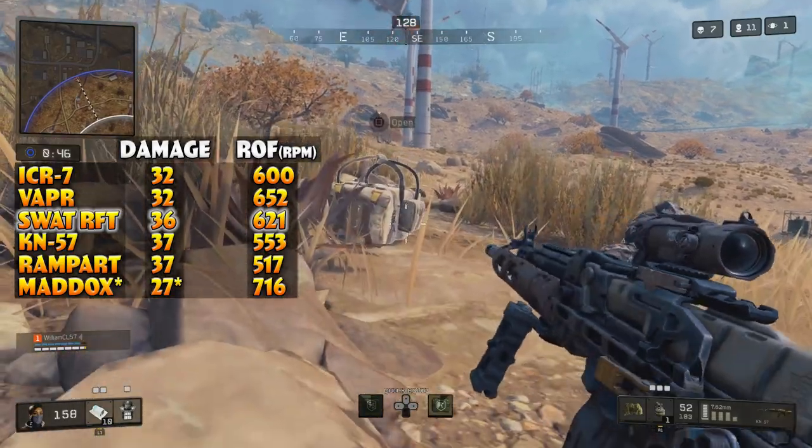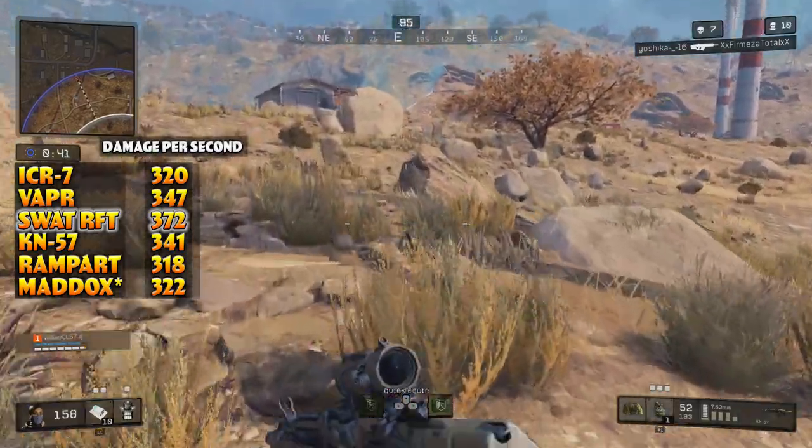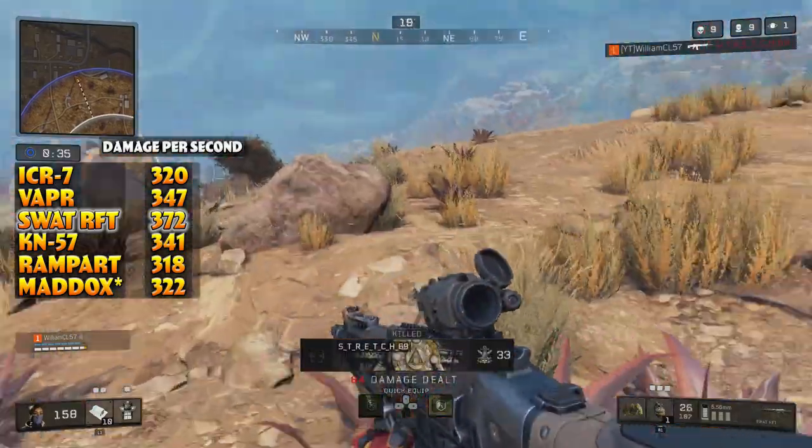The damage and rate of fire together give the SWAT the highest damage per second in the assault rifle category by a decent margin in Blackout. Its ADS speed is around 283 milliseconds, which is standard for an assault rifle.